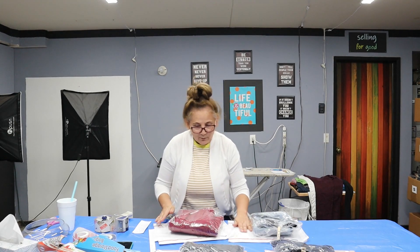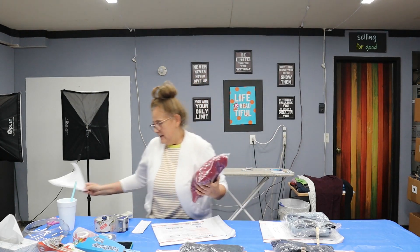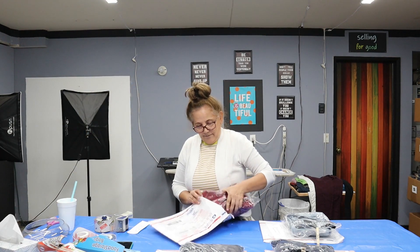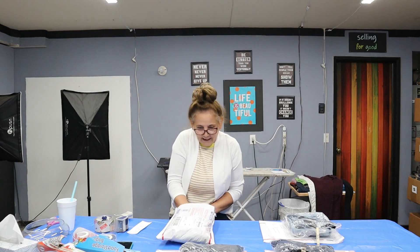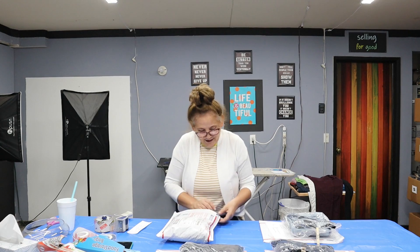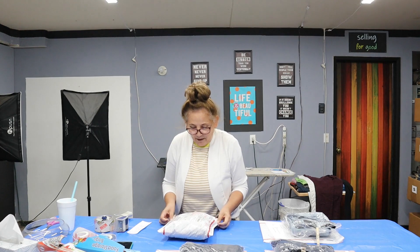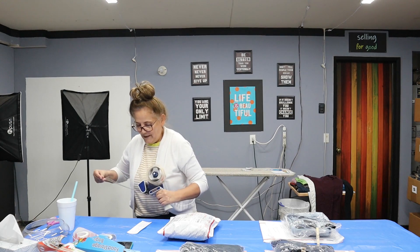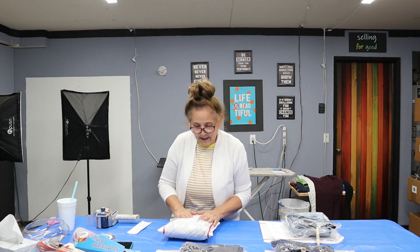These are bigger denim, so I'm going to put them in the padded flat rate envelope — that's what the buyer paid for, so it makes it really easy. They go in very secure, as opposed to the cardboard flat rate envelope. I like how Poshmark works too — you just put it in, tie it, and they're good to go.